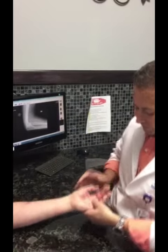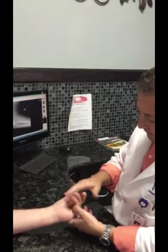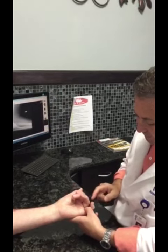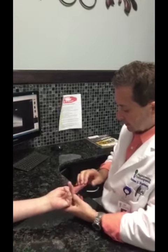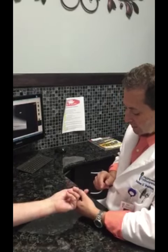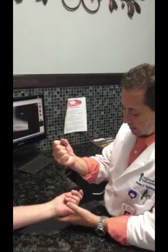But all the flexors are intact. Can you make a fist? Good. Open up. And can you bend the tip of your — so that flexor profundus of the small finger, which is ulnar nerve innervated, is intact. Can you bend the tip of your index finger? That's the flexor profundus of the index finger — that's innervated by the anterior interosseous nerve, and that's intact. And you can make a full fist.